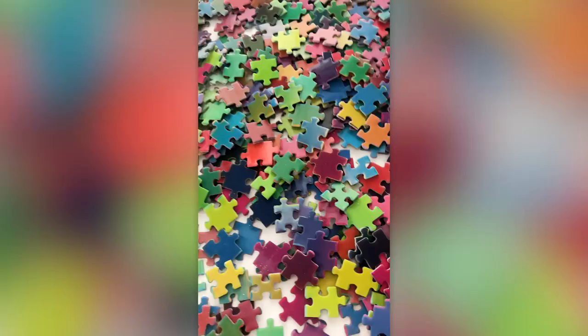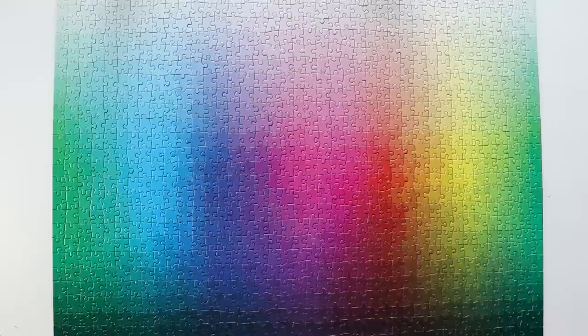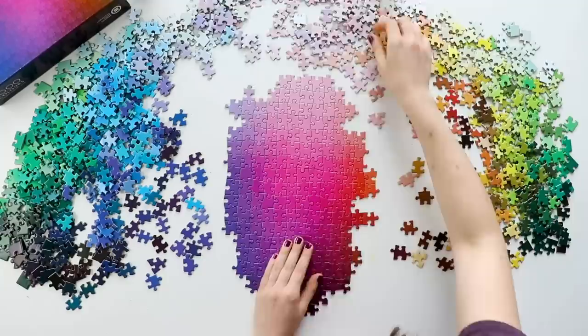If you haven't heard of it, this is a 1000 piece puzzle where the pieces literally change color depending on what angle you look at them. The image on the puzzle is a gradient and it is made by Lamington Drive, the same company who made the original 1000 colors gradient puzzle. I have an entire video about that puzzle as well, so I'll link that right down below.